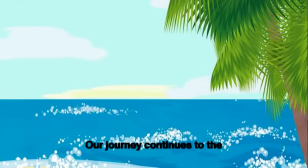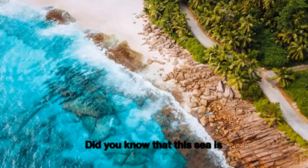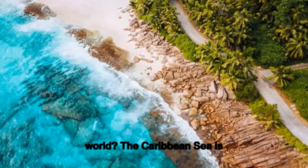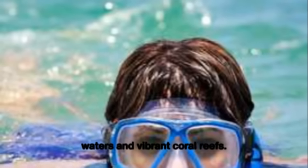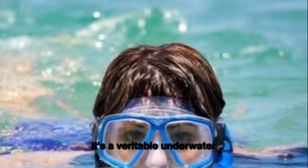Our journey continues to the stunning Caribbean Sea. Did you know that this sea is one of the largest seas in the world? The Caribbean Sea is known for its crystal-clear waters and vibrant coral reefs. It's a veritable underwater paradise.